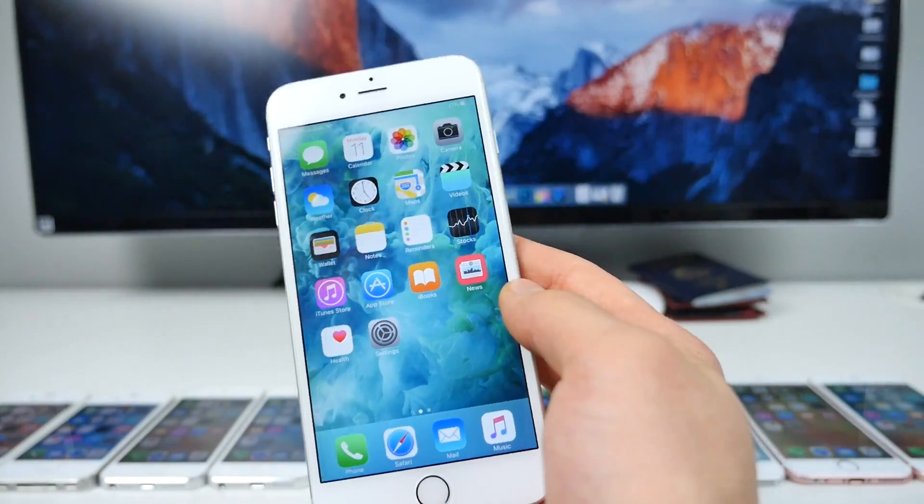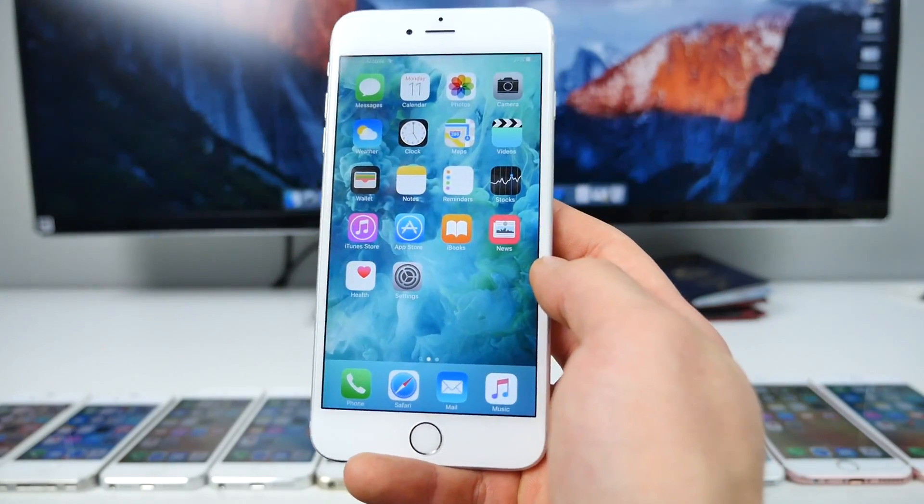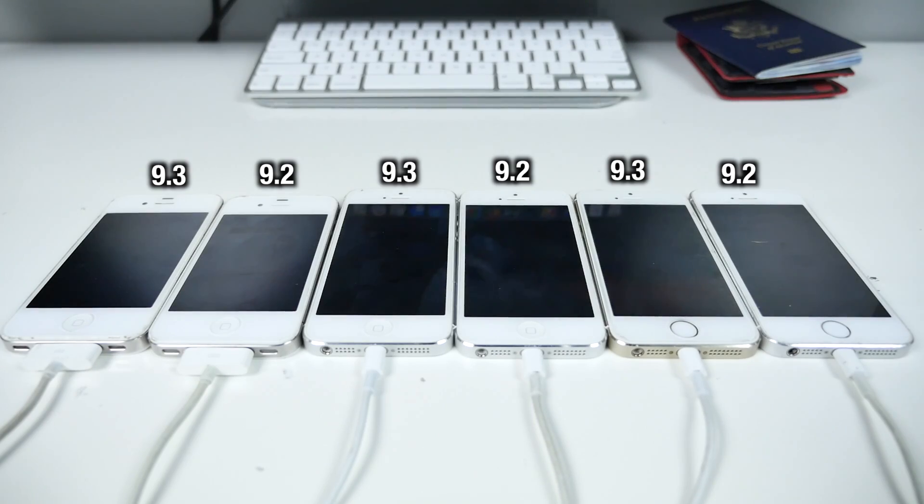If you haven't seen that video, go check it out — iOS 9.3 is awesome and jam-packed with new features. Alright, enough with the features, let's get to the speed test. On the left is the newer firmware, iOS 9.3, and on the right is iOS 9.2.